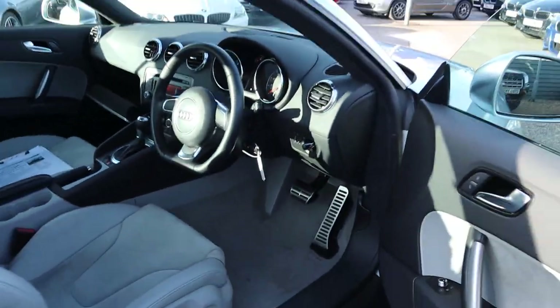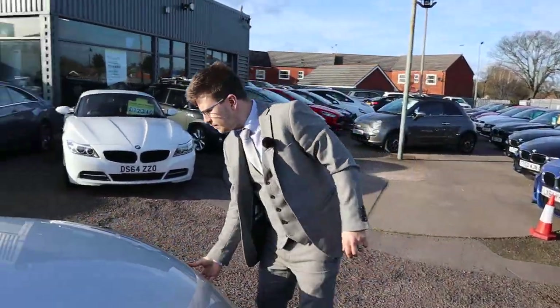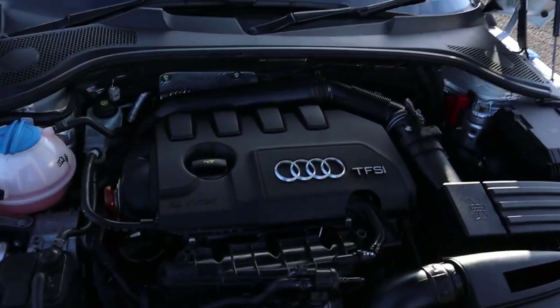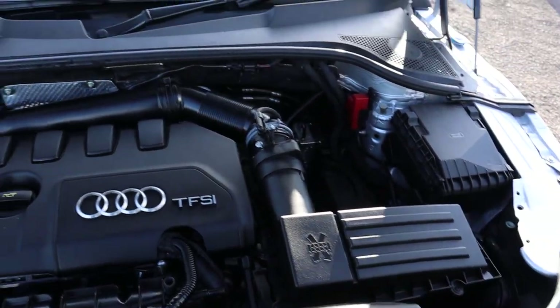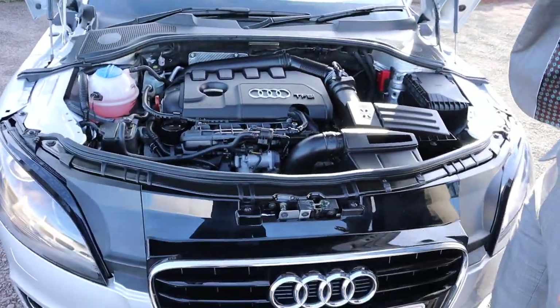Let's have a little listen under the bonnet. Oh wow. Brand new, very clean engine bay. Even the Audi logo there as well. Wonderful.